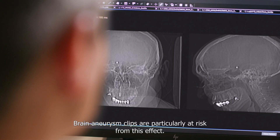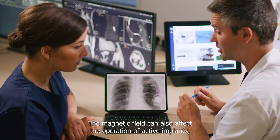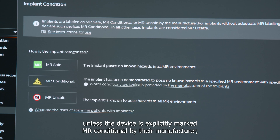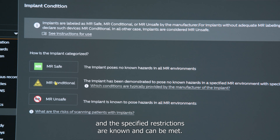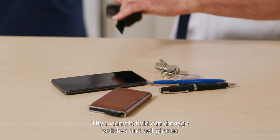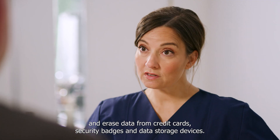Brain aneurysm clips are particularly at risk from this effect. The magnetic field can also affect the operation of active implants such as pacemakers and deep brain stimulators. In general, any person with these devices is not allowed into the MR examination room unless the device is explicitly marked MR conditional by their manufacturer and the specified restrictions are known and can be met. Therefore, anyone who enters the examination room must be screened for risk factors. The magnetic field can damage watches and cell phones and erase data from credit cards, security badges and data storage devices.